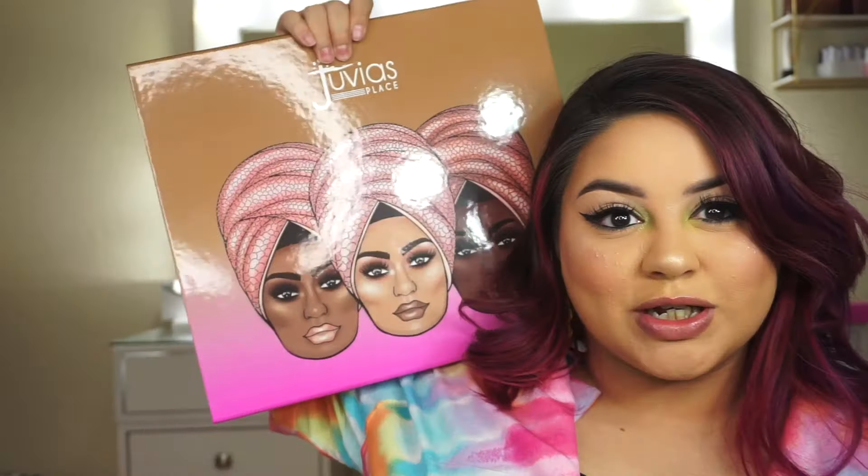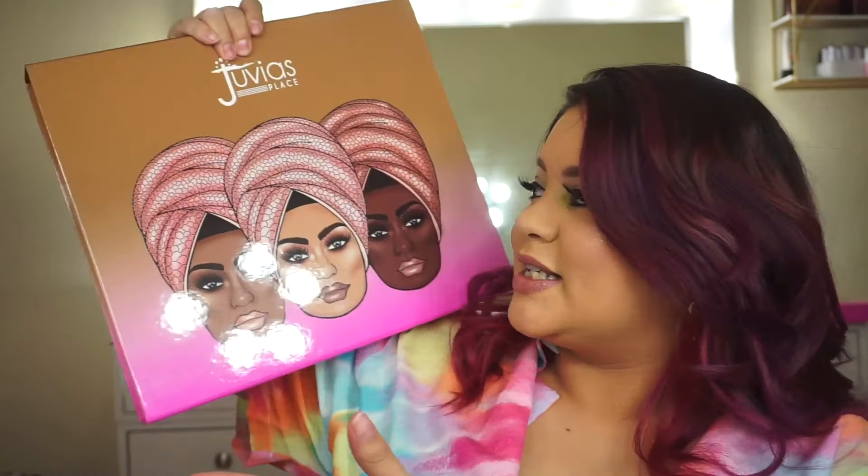Hey guys, welcome back to my channel! Today is going to be an unboxing, first impression, and swatch video. I just got the Juvia's Place lip liquid lipsticks — I mean, I just got the Juvia's Place Nude Series lipsticks.